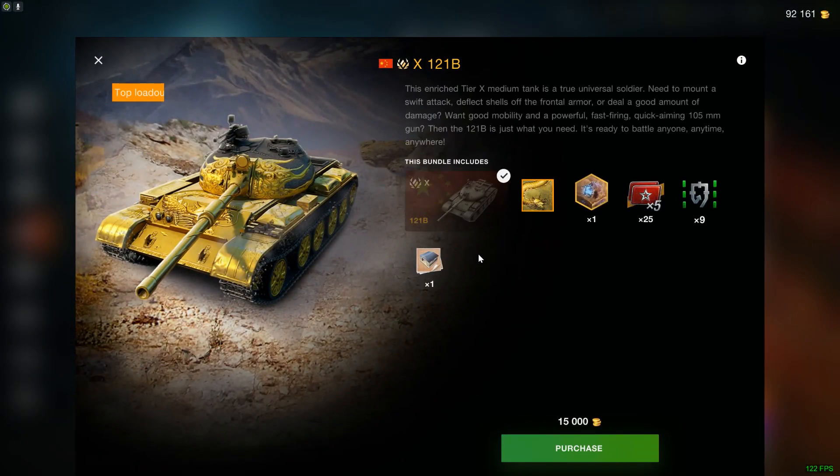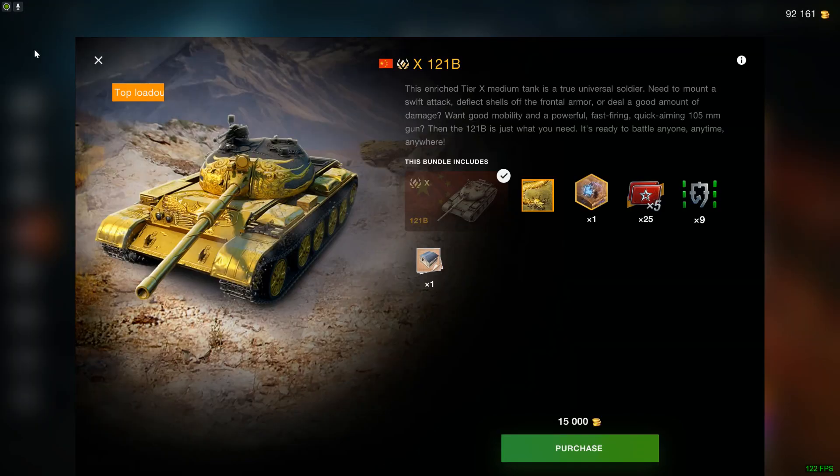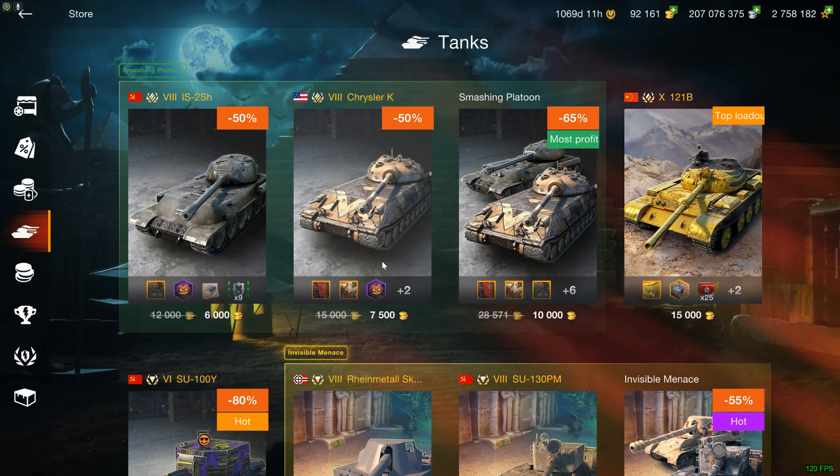We also have a vehicle that you should better look at rather than buy. Yes, 15,000 for the 121B is a pretty good price, but there's a pretty good reason for that — the 121B is worse than the 121. Let's have a look at it a bit further right now.